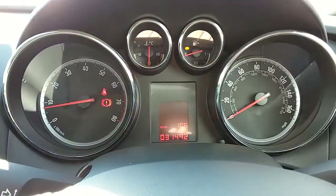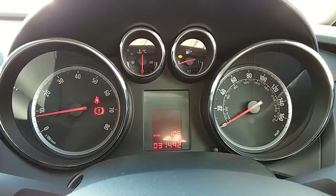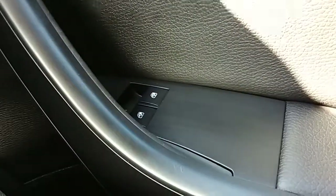Moving on to the dashboard, it's electronically lit up which makes it easy to see. You can see that this car is on 31,492 miles. The car also comes with automatic daytime running lights, electronic wing mirrors and front electric windows.